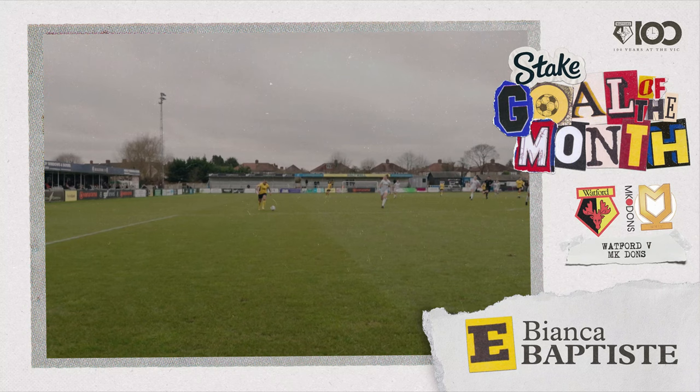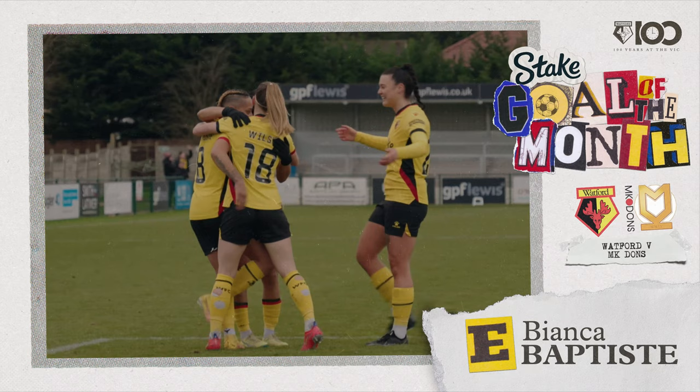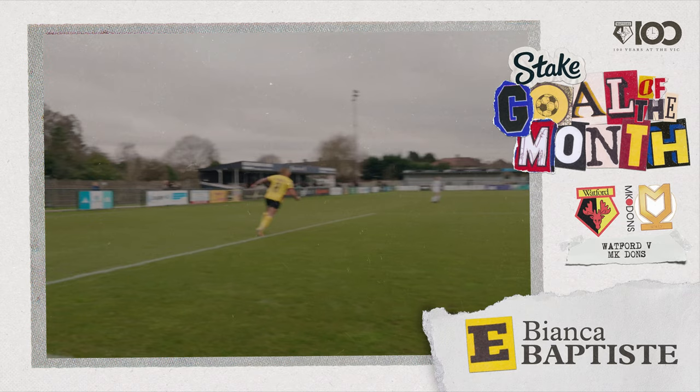Here's Bianca Baptiste into the box! Bianca Baptiste — into the top corner! How about that for the Hornets? It's not quite a three-pointer but it's the perfect start for this cup tie! A fourth goal of the season for Bianca Baptiste — burst into the penalty area and slammed it into the top corner! Watford one, MK Dons nil!